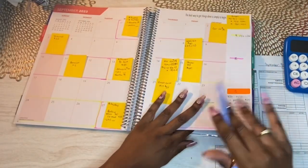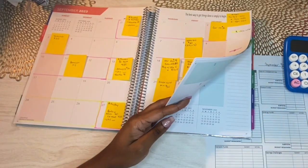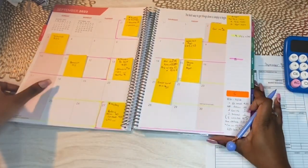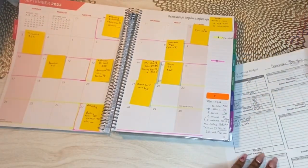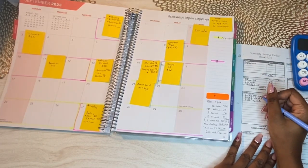Knock on wood, I haven't been late on a bill and I haven't been behind on any bills. Hopefully we stay on top of that. Anything could always happen, anything could always change, but we'll try our best to stay on top of it.